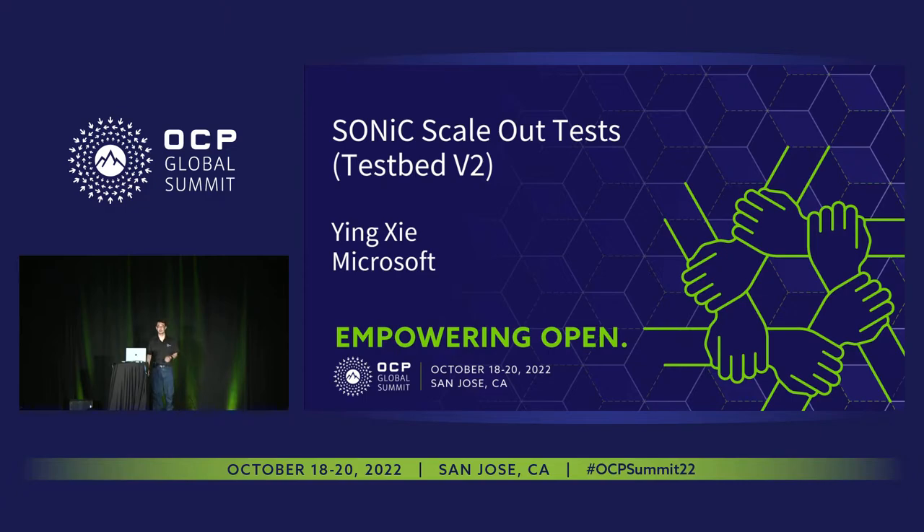Good afternoon. I'm glad to see everyone. Today we hear lots of great features and great talks about testing.